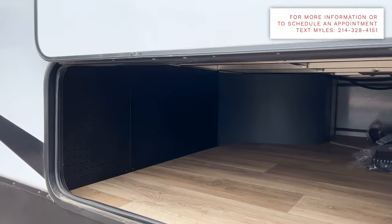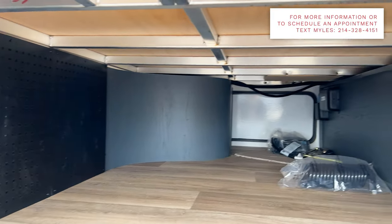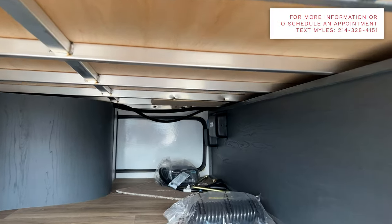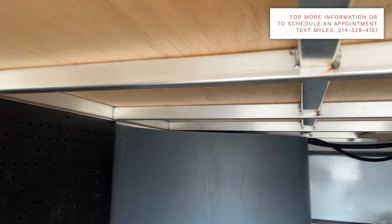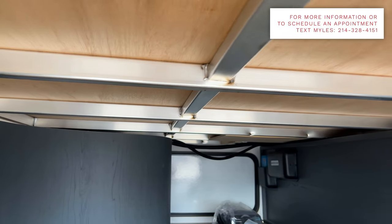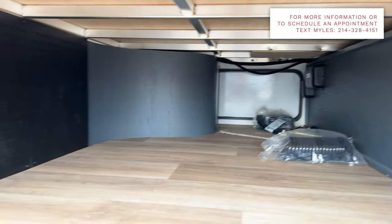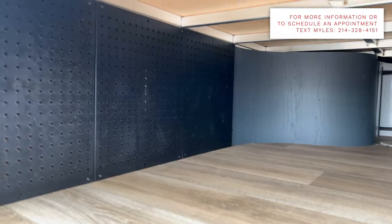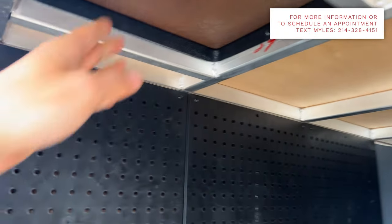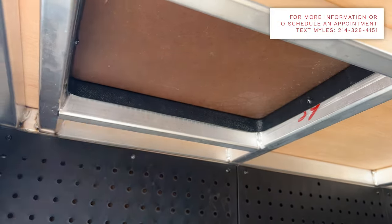Underneath you have the pegboard so you can organize and hang things. With all the framing on Keystone products, you have welds on both sides of every frame connection — very important, because a lot of brands only weld on one side as a shortcut, and you don't get that with any Keystone product. Also worth pointing out: you have access into your bedside through the pass-through storage as well.